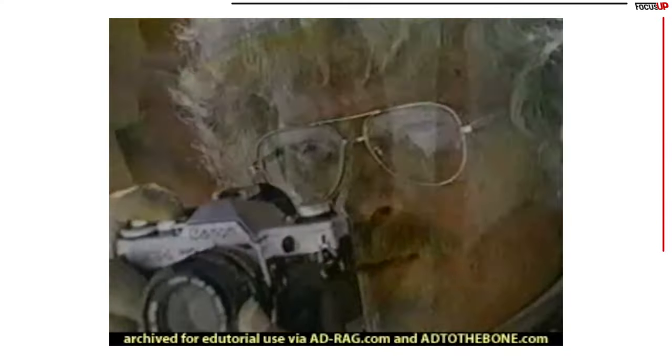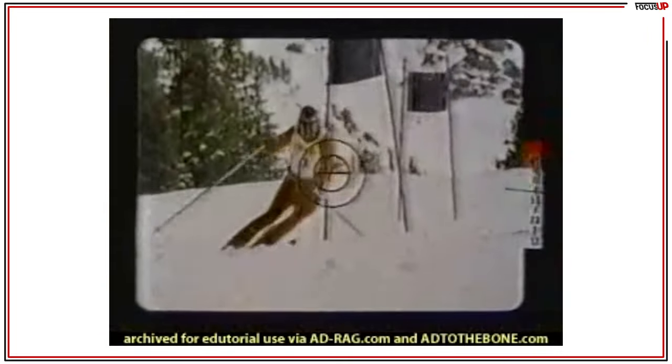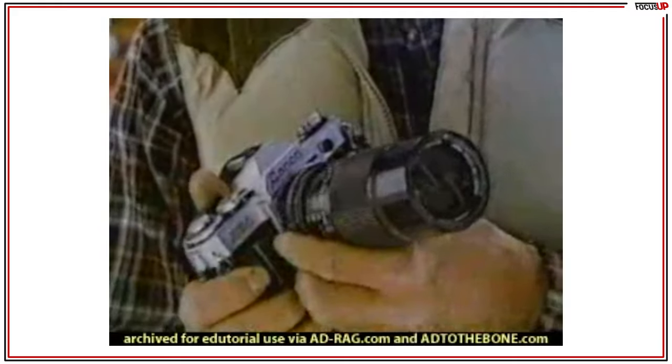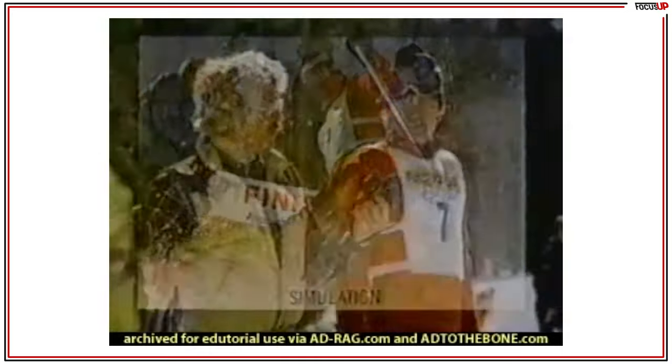Can you imagine trying to photograph an Olympic gold medalist like Jean-Claude Kitty? It's quite a challenge. It made me really appreciate my Canon AE-1. The automatic shutter priority system is a must, especially when your subject is doing 50 miles an hour. Try it, it's fun!